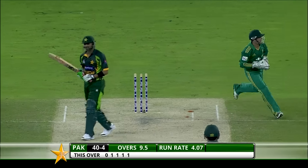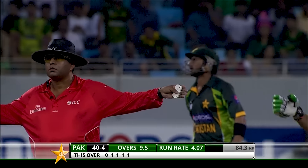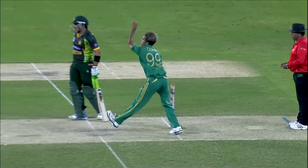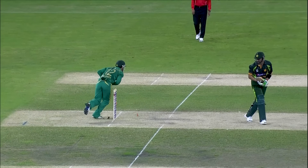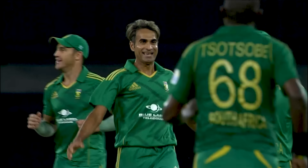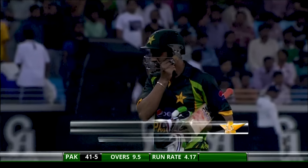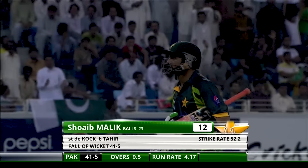Can you believe it? That would have been a wide. Shoaib Malik came down the wicket so early that he gave Tahir every chance to see him coming down. He bowled it wide and full — Malik couldn't reach it. Comfortable stumping for Quinton de Kock. More disappointment from Pakistan's point of view. Bowled very well, saw him coming down, bowled it very wide. No chance for Shoaib Malik to come back — he goes for 12 off 23 deliveries.